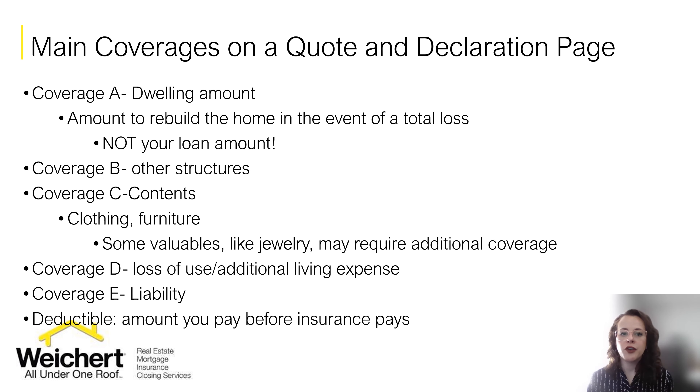So when you get a few quotes and you're not quite sure what all these coverages mean, let me run through the main coverages. Coverage A is the dwelling amount — this is the amount calculated to rebuild the home should you have a total loss. The rebuild amount does not have to match your loan amount. Despite what your mortgage company may say, as long as the home is insured at 100% replacement cost, it does not have to match the loan amount. Sometimes the loan amount is much higher than the rebuild amount, and you don't want to over-insure your home and pay for insurance you technically cannot use. Your agent is able to supply proof that it's insured at 100% replacement cost and the mortgage company will accept that.